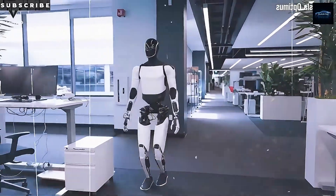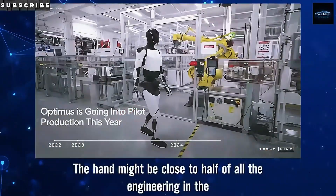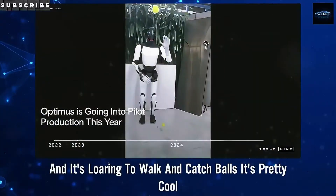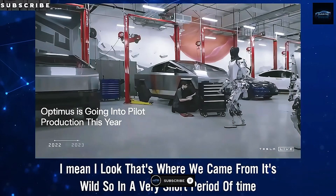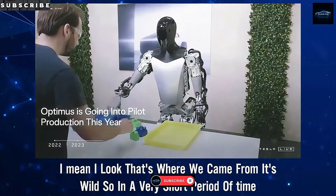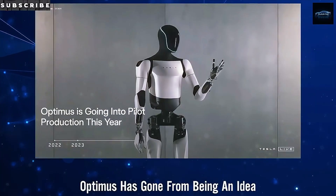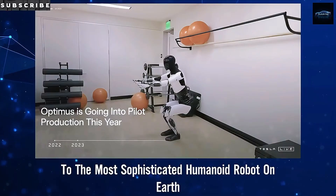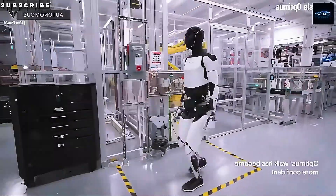When you combine the upgraded hand, the sub-30-millisecond vision loop, and a full-shift battery, Gen 3 starts looking like more than a demo bot. It can stock shelves, reflow solder, assemble wiring — tasks that need real dexterity, not just walking. That could change everything. We're inching toward a point where these robots aren't novelties. They're labor solutions. And maybe even explorers.